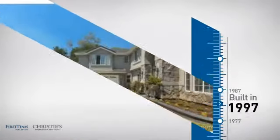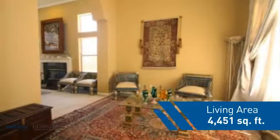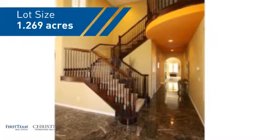This property was built in 1997 and features over 4,400 square feet of space, giving you a spacious layout to play host or kick back and relax after a long day.